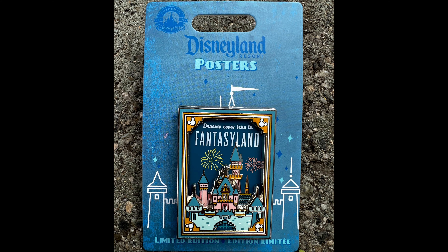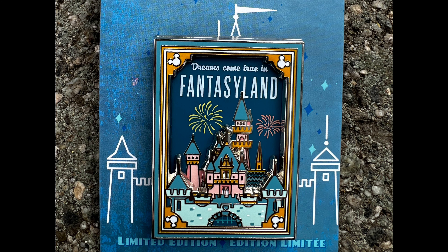For the Disneyland exclusive this week, it is the first Disneyland posters pin release for 2022. It features Fantasyland with the Sleeping Beauty Castle. This is a super popular pin release — probably the number one release of the week. Limited edition of 2000, retail price $19.99, exclusive to Disneyland.